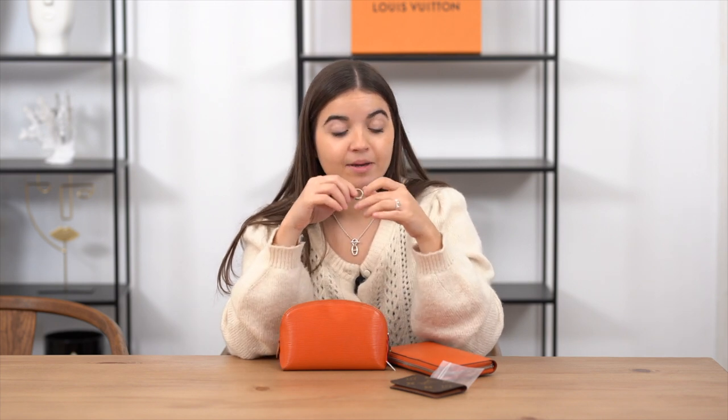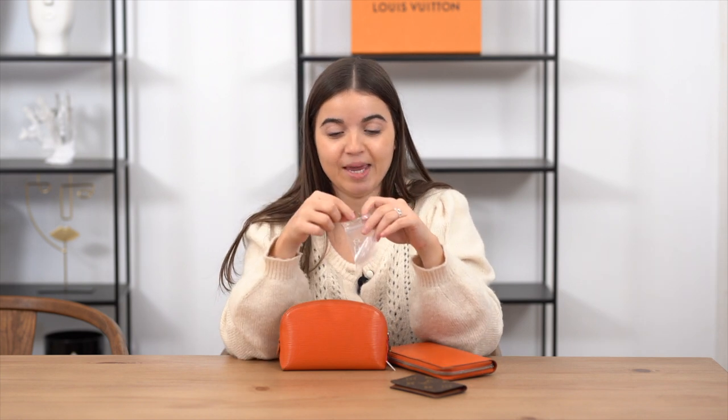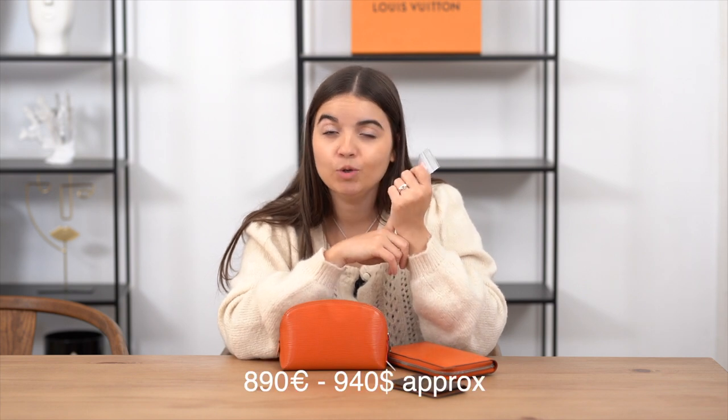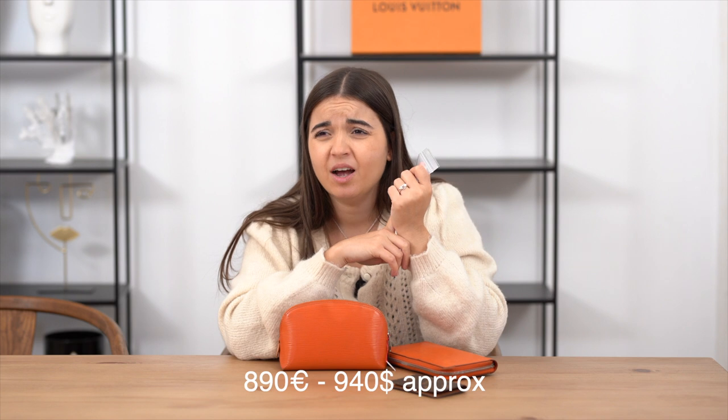This ring is almost brand new, in very good condition — I'm amazed because usually Cartier rings have lots of scratches. I've kept it in a little plastic bag to avoid any new scratches. I'm going to sell this one at 890 euros. The retail price is 2,200 euros, so this is a very good price. Let me know quickly because this kind of Cartier ring goes very fast — they're very sought after and hard to find on the resale market in good condition.